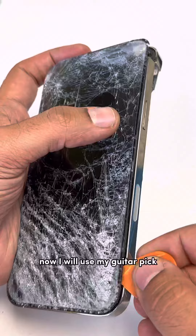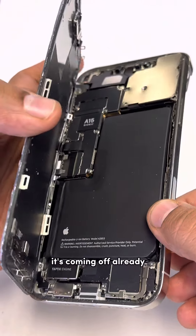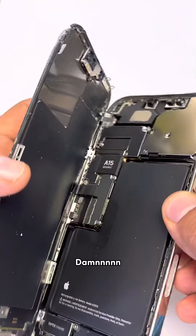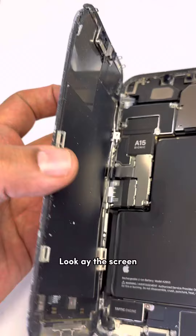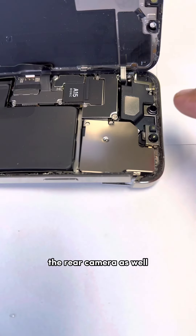Now I will use my guitar pick to lift the screen. Looks like it's coming off already — damn. We gotta get the screen out; it looks like we're going to have to change the rear camera as well.